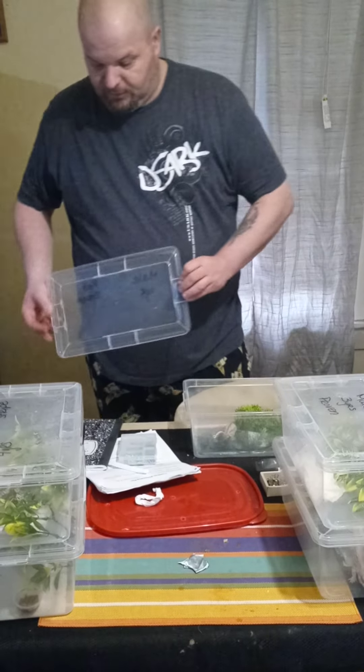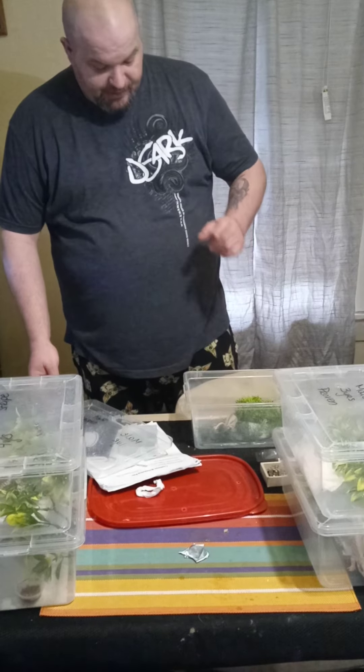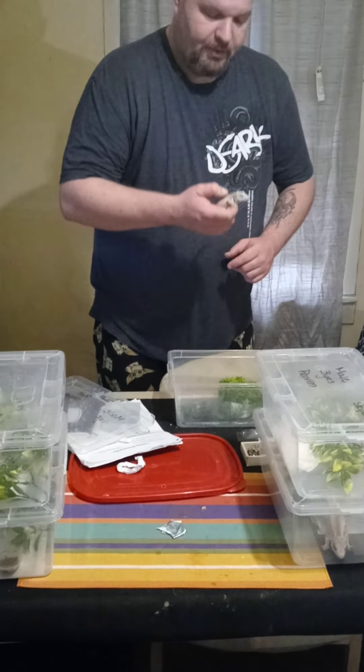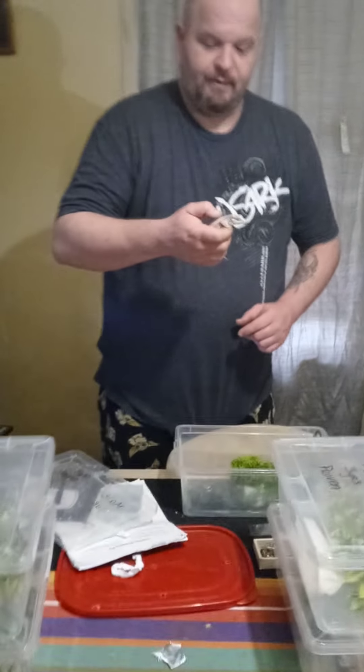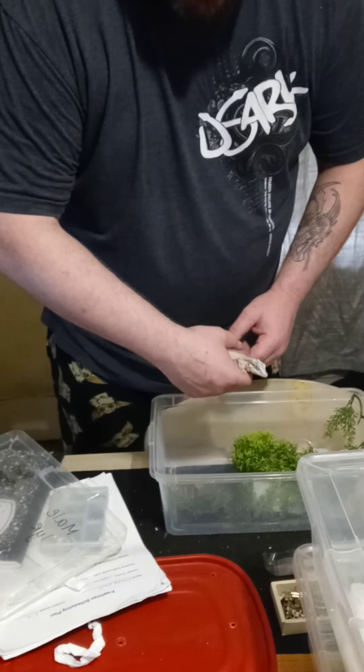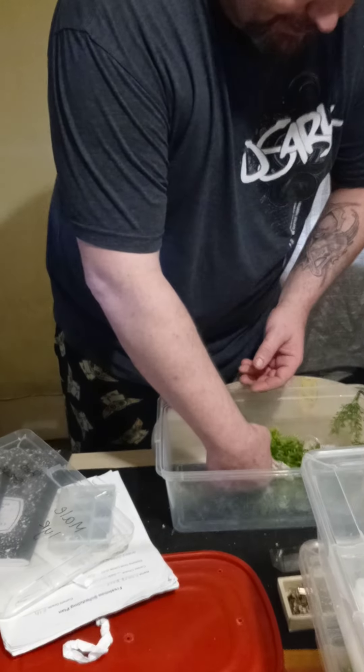He's a different color than those two girls. This is a year-old male, red stripe. Look at the colors on him — not a lot of dark. He's really, really light.